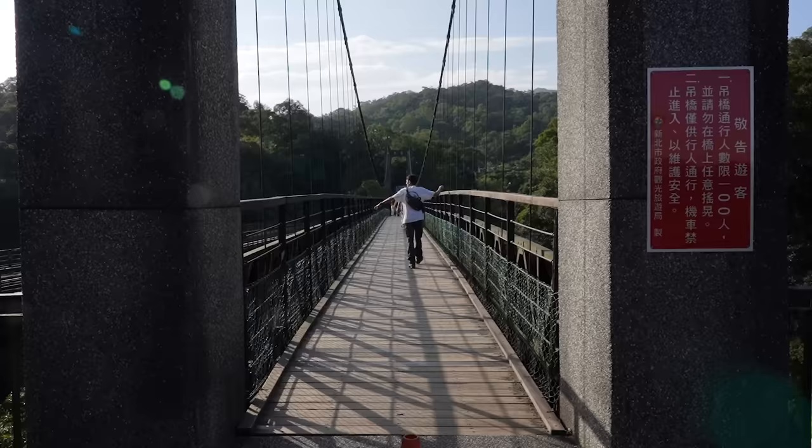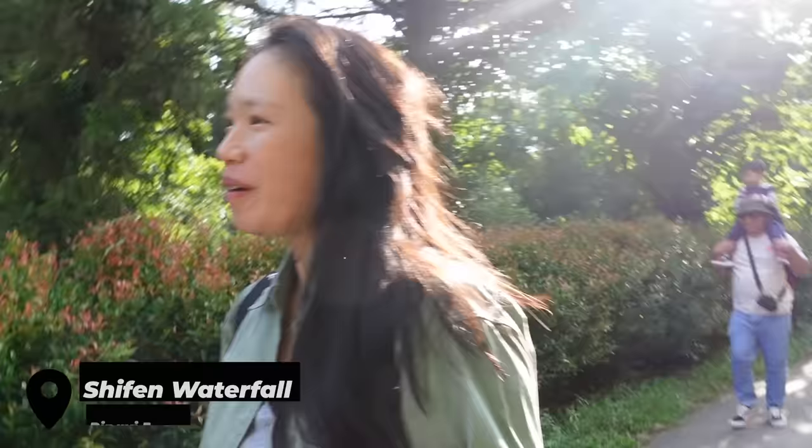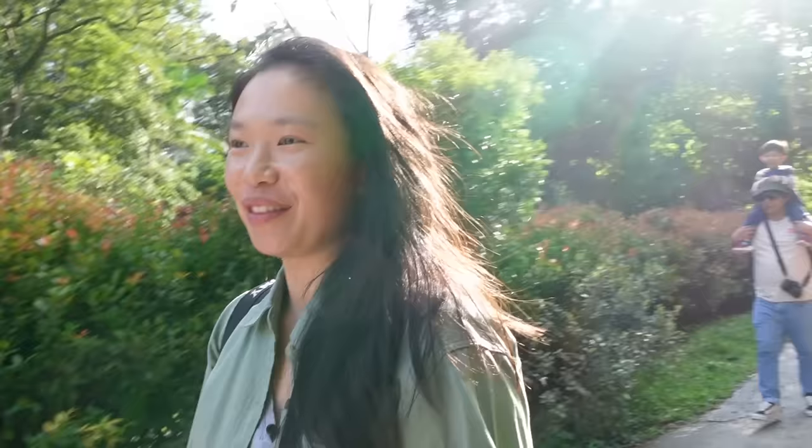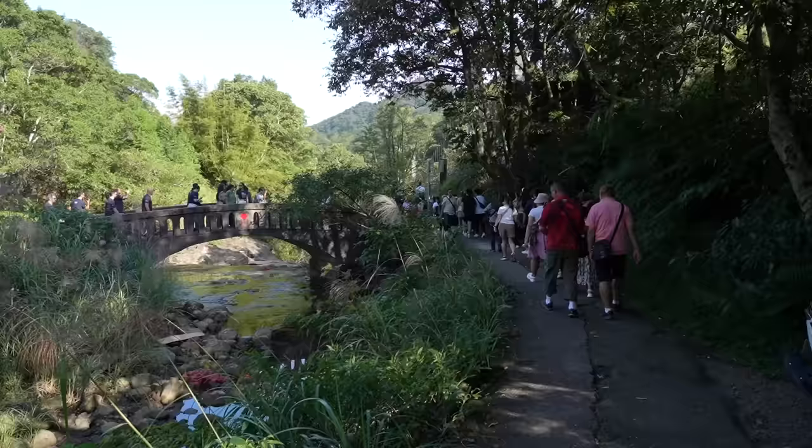We are headed to see the waterfall right now. This is a tour of 38 people, and for brief moments in time it's actually nice to travel with a big group. There's our tour guide at the front with a little flag, which is super cute. The first stop today is the waterfall, and then our last stop is going to Jiufen — it looks really nice at night with all the lanterns lit up.